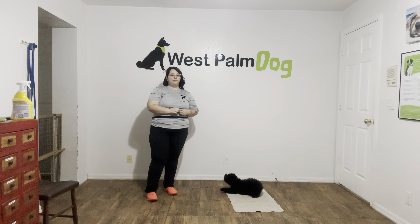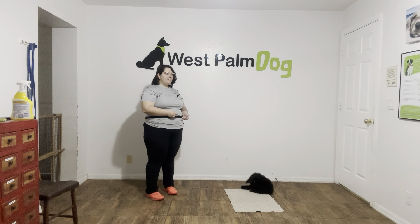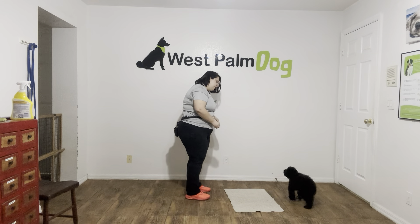Hello, my name is Caitlin with West Palm Dog and today I'm here with Frank and we're going to be working on his go to bed. Now what we're going to be doing today is putting Frank on the mat and the goal here is that I want him to stay there for at least 10 seconds with a limit of two treats.